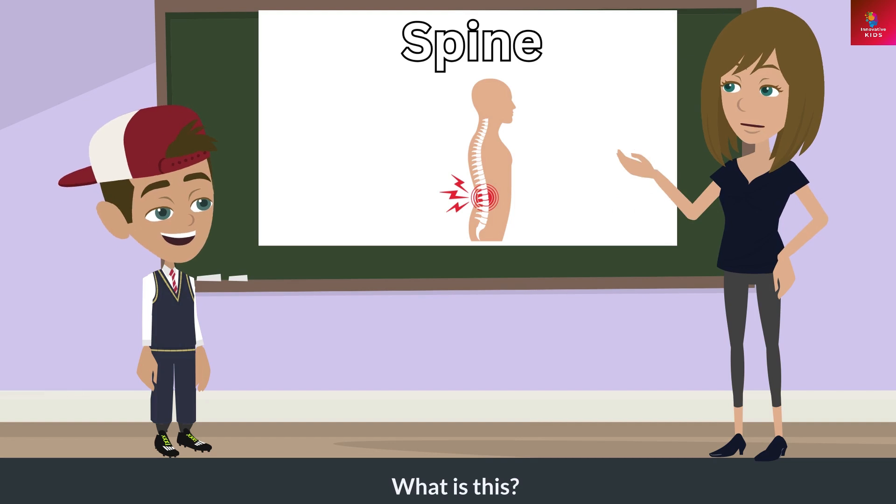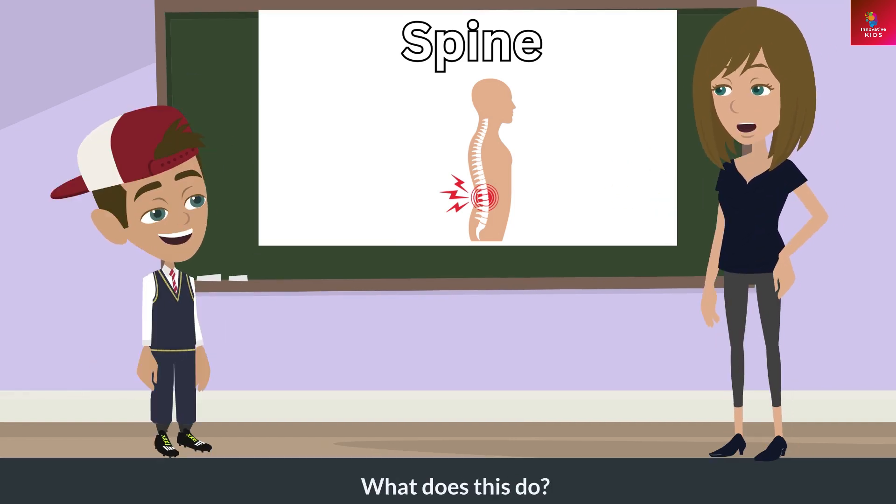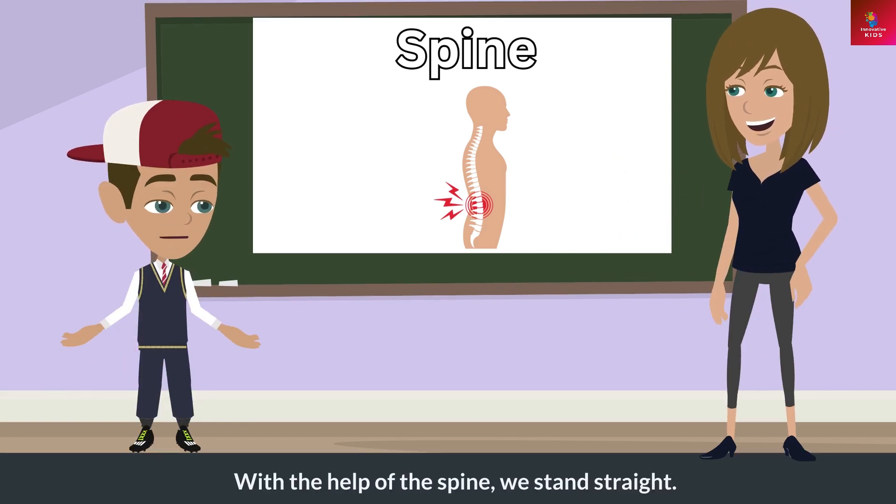What is this? This is a spine. What does this do? With the help of the spine, we stand straight.